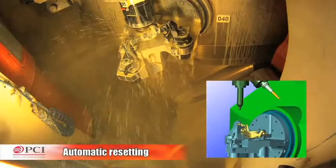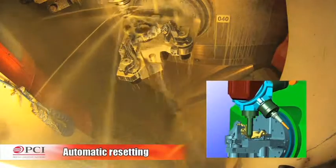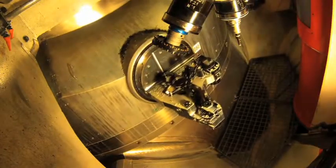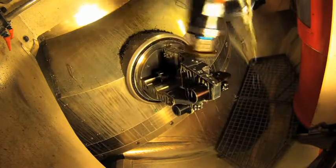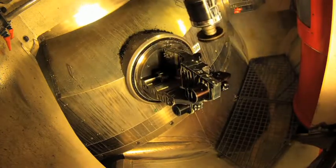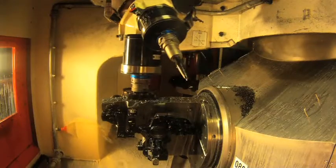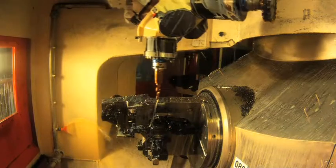This transfer machine is fitted with an exclusive PCI patented system with automatic resetting and no consumables. With the rotary transfer technology, the parts are fixed to a circular turntable, conveying them from one machining station to another without being unclamped. The stations are in a star arrangement around the turntable.